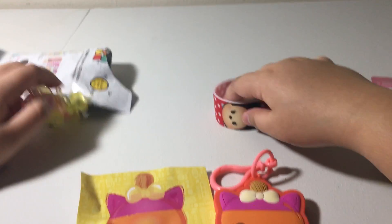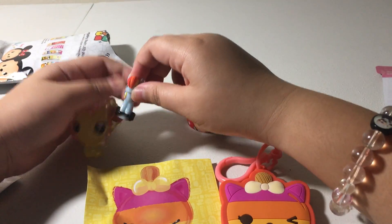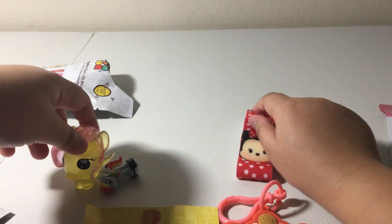We found all of these — they were so cute! Even this mini toy. Thanks for watching, and see you next time.